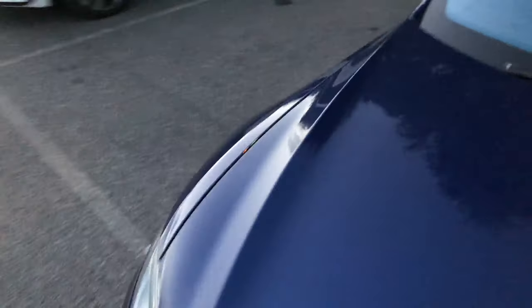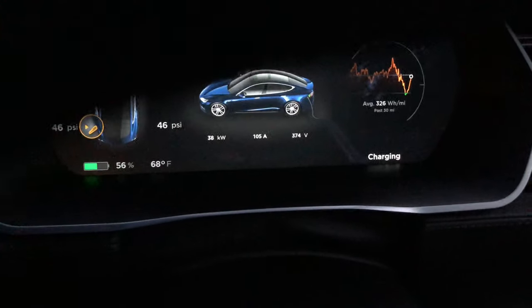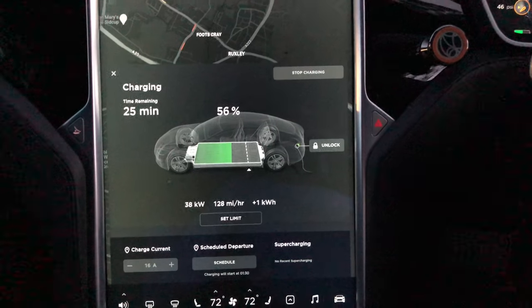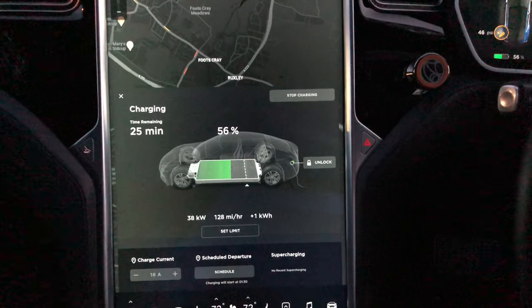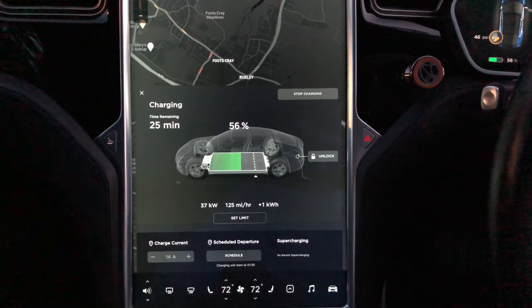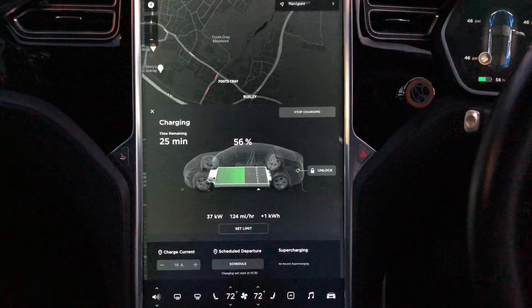I'm just going to have a look inside the car and see what's going on, see what sort of rate we're getting. That's pretty alright — 39kW at 56%. They're 50kW chargers, so all good. It seems the CCS adapter is working fine.